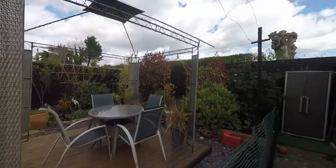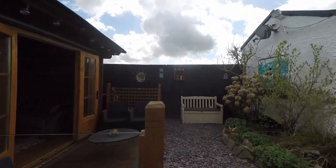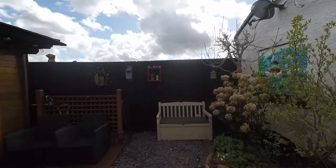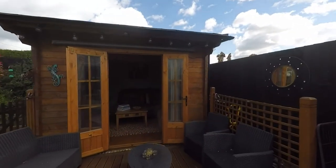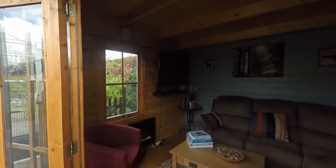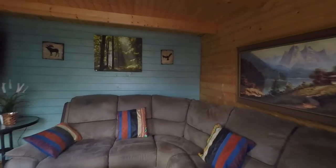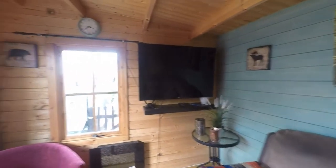Last but certainly not least, another fantastic addition — to the right hand side of the garden we have another enclosed area with a fantastic summer house, with its own decked seating area. The summer house is double glazed and has an electric fireplace fitted inside — another fantastic versatile space and great for entertaining or relaxing.